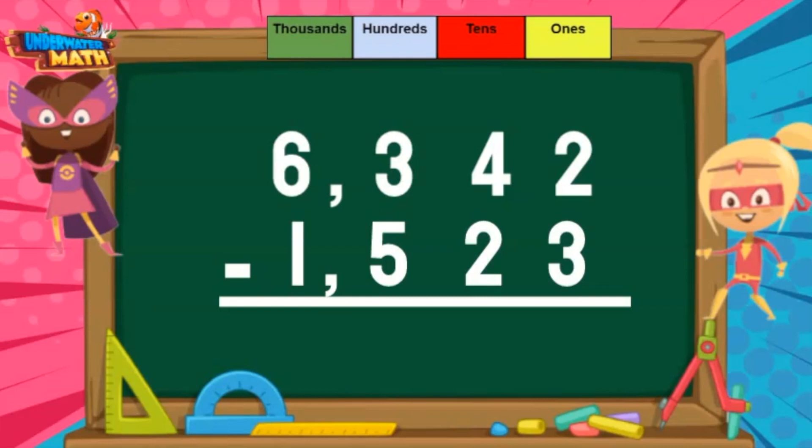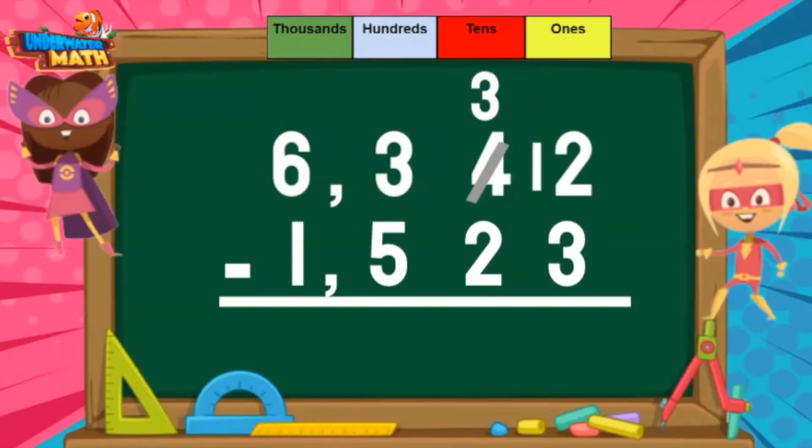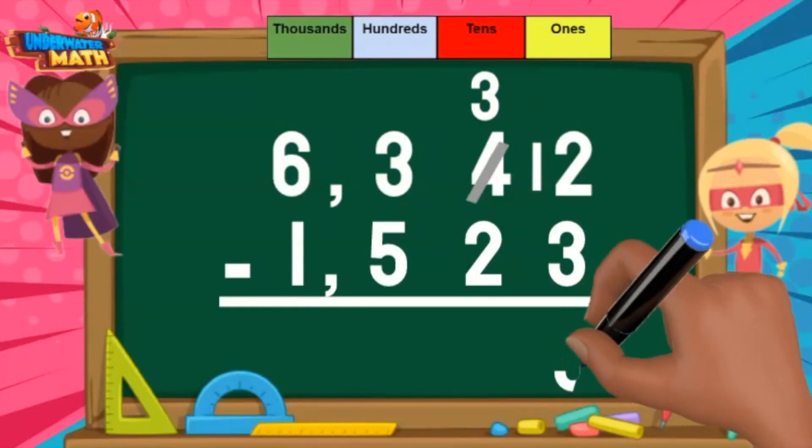I will have to borrow and regroup. I can borrow 1 from the 4, which leaves 3. The 1 that I borrowed, I move in front of the 2 to make 12. Now I can subtract. 12 minus 3 equals 9.